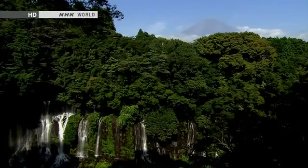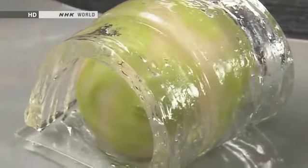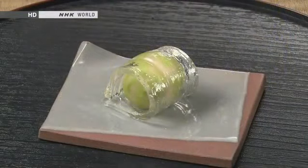In the heat of the Japanese summer, people crave refreshing coolness. This confection evokes the feel of waterweed waving in a chilly upland stream.